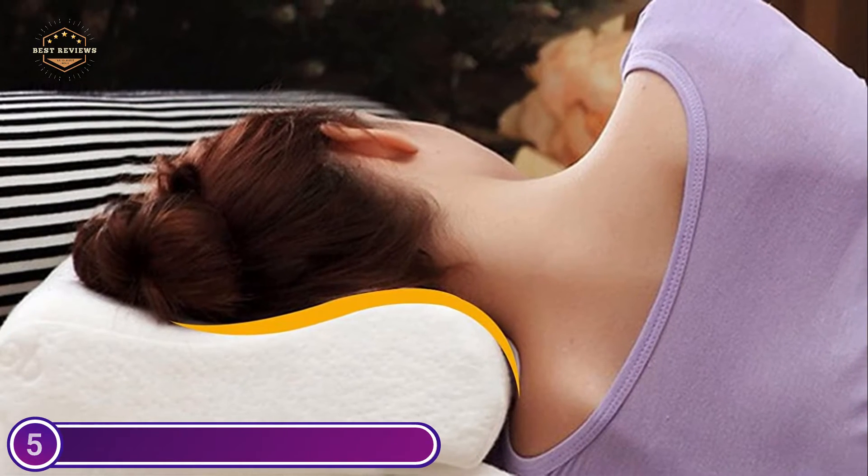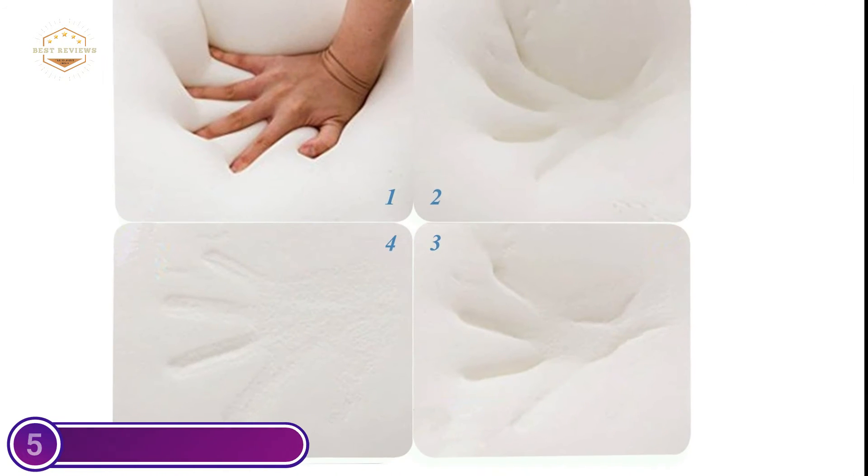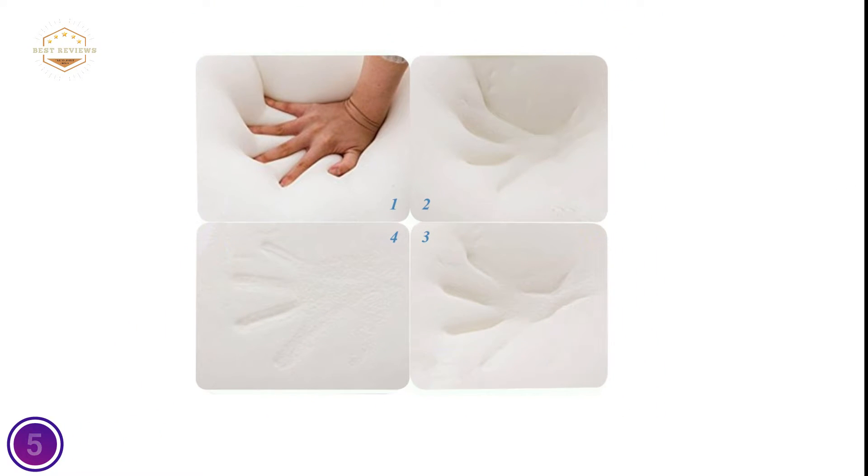You'll be able to breathe easier and snore less if you sleep in perfect alignment. It is safe to assume that you will not experience any unpleasant odors from the fresh foam pillow. After the pillow has been unpacked, it should be aired out and the odor should subside within a few days.